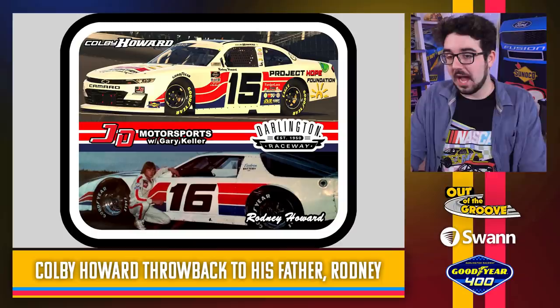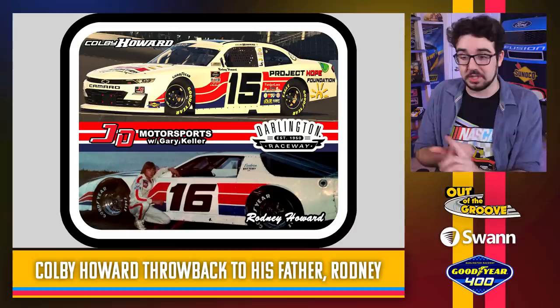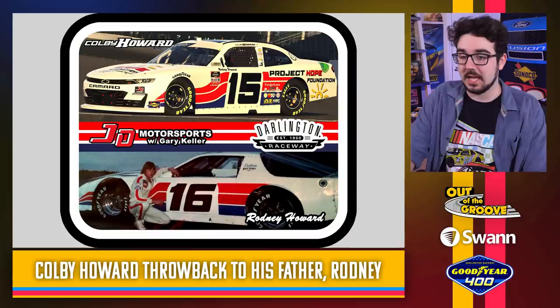Colby Howard is throwing it back to his father, Rodney Howard. I love it — you can see the side-by-side comparison right there. They've put them both next to each other. That looks really, really cool. They got the colors right, they got the font right. That's pretty cool — I'm sure very special to Colby and that family as well.